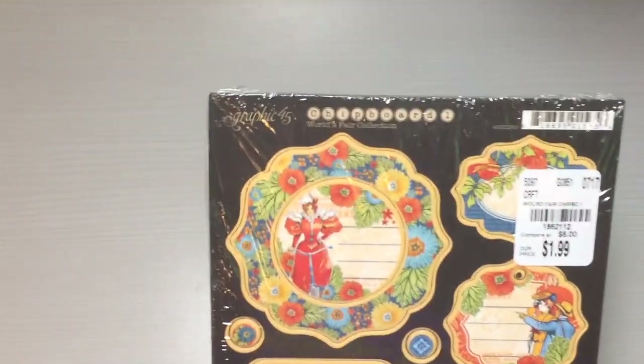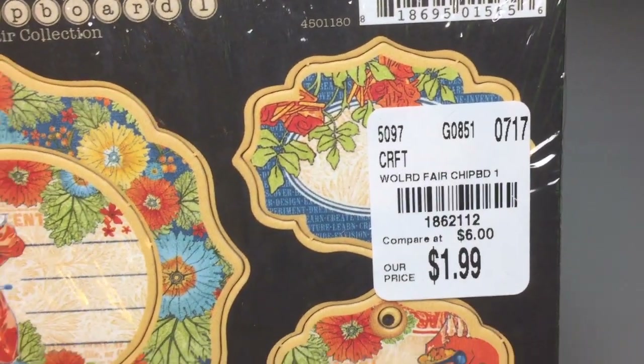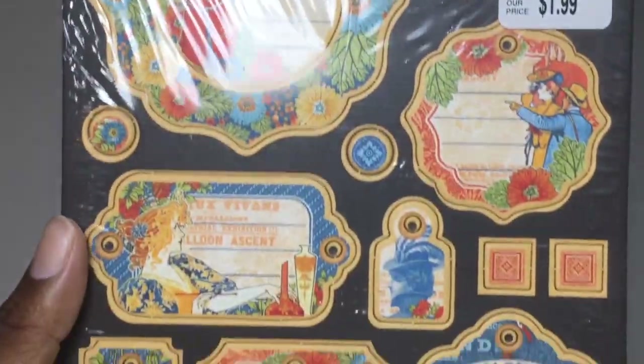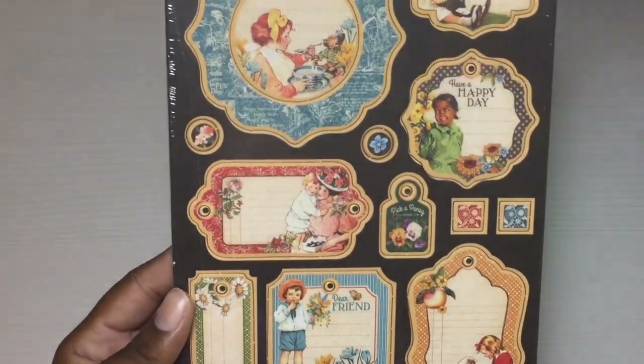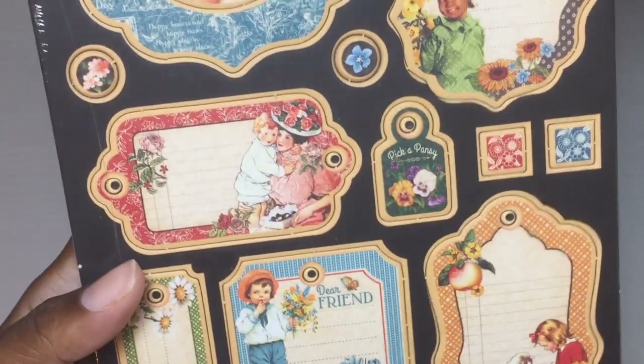Here is the second of the World's Fair collection — it's a little different. There's a SKU number; that one's 11 and this one's 12. Here is what they look like — so cute. I also found the one for Children's Hour and I'm so excited about this one. It's $1.99 and here is what they look like.